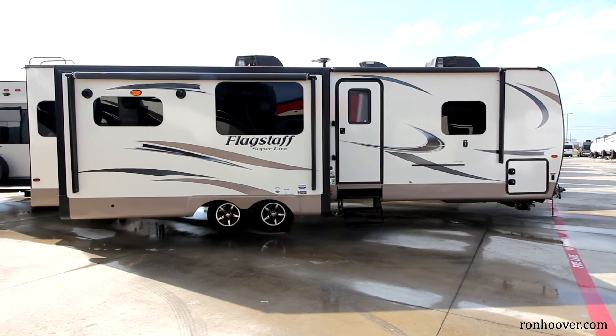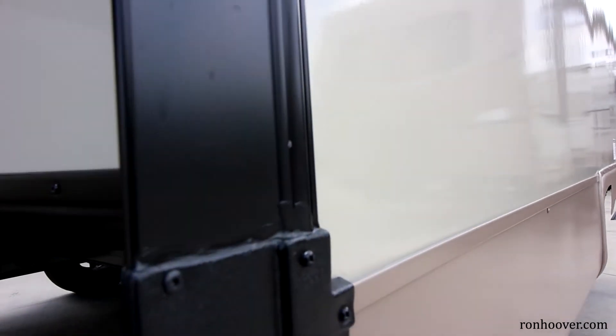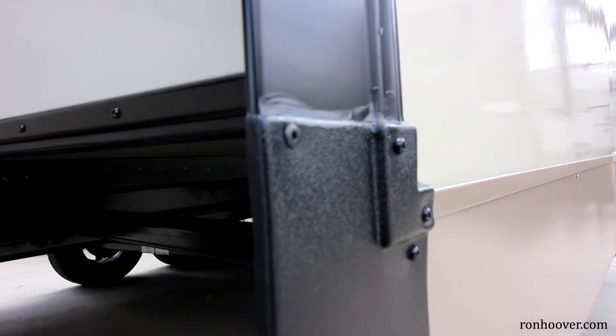Flagstaff comes with all six-sided aluminum versus just sidewalls like many of its competition. The Flagstaff comes with vacuum bonded sidewalls and roof. This construction is normally found in high-end fifth wheels and diesel pushers.